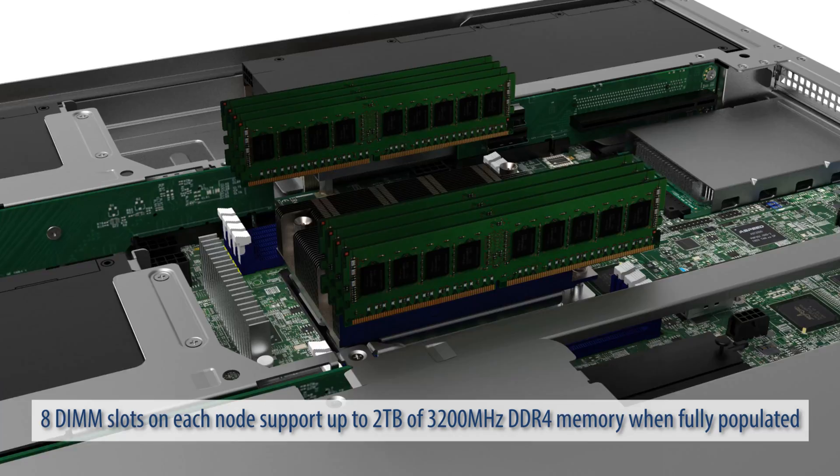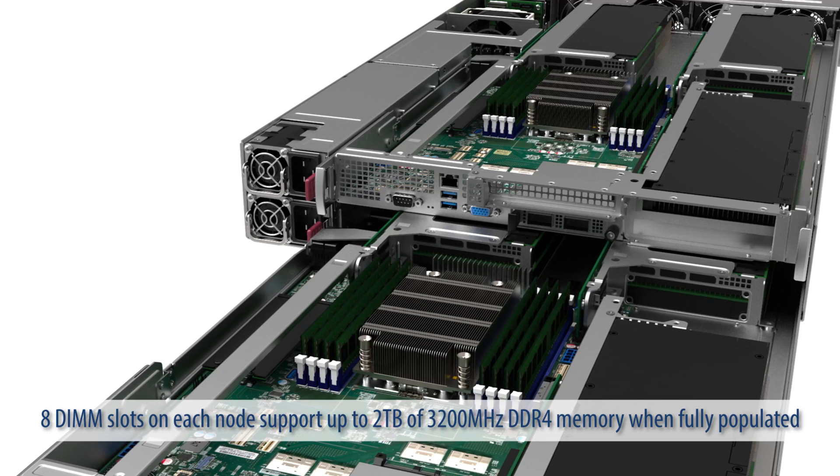8 DIMM slots on each node support up to 2TB of 3200MHz DDR4 memory when fully populated.